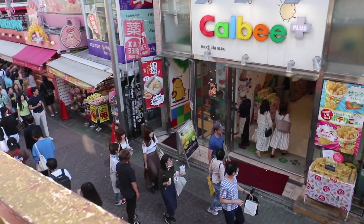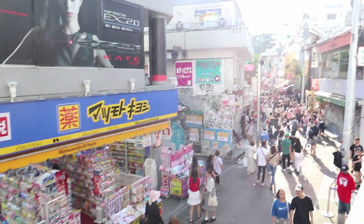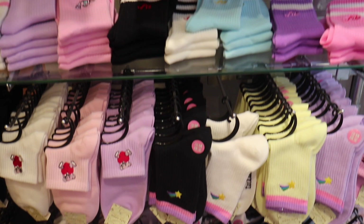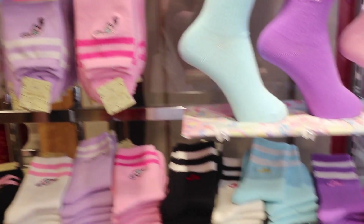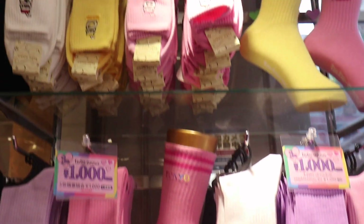Heading down the street we popped into Body Line — this is on the balcony of Body Line, you're not allowed to film inside. We filmed coming out and kept walking down the street with a nice view of the people. These socks came out right as we were leaving and I regret so much not buying one of every pair because they are so flipping cute and pastel.